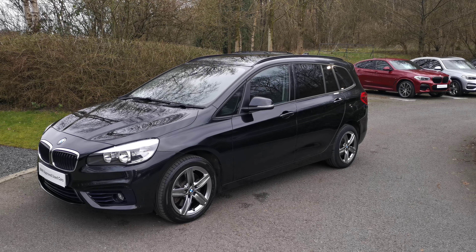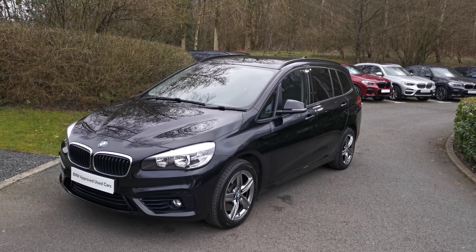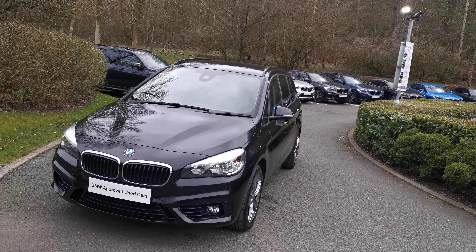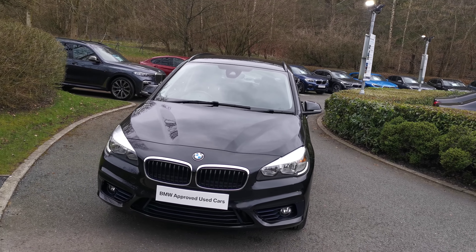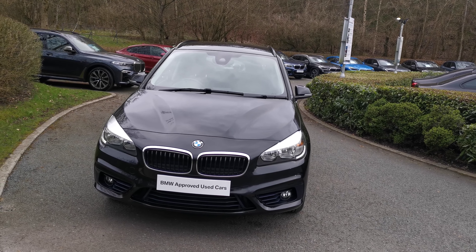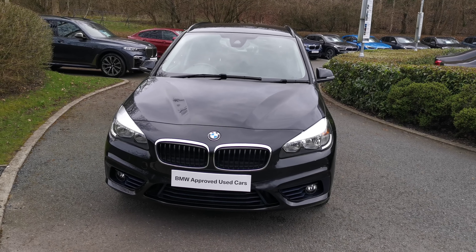Hello and welcome to Lloyd South Lakes BMW. Today we have this 220d Sport Grand Tourer. This car is finished in Black Sapphire Metallic and it's a January 2018 registered vehicle. There are some fantastic features on the Two Series Grand Tourer which I will run through with you now, along with some of the options selected for this particular vehicle.